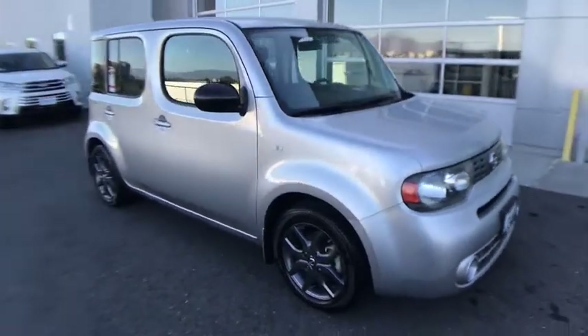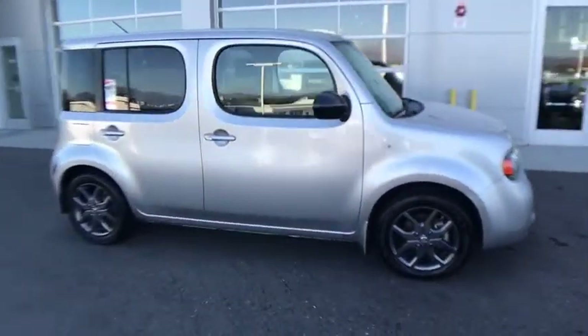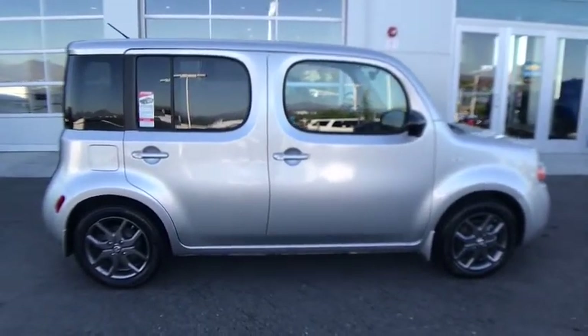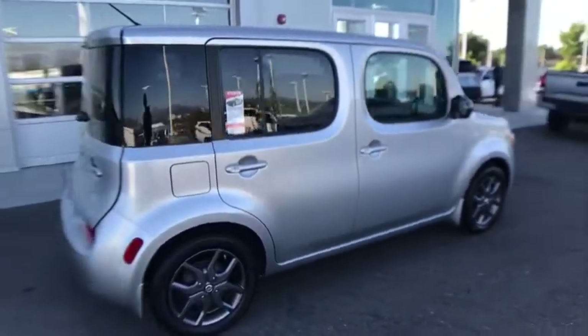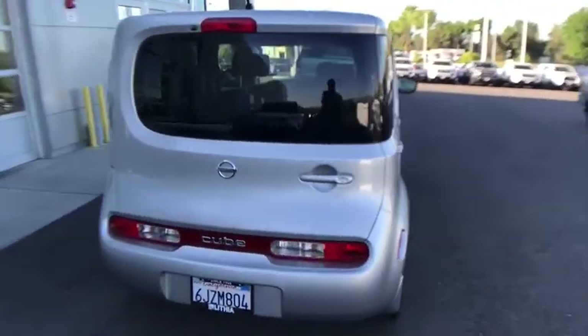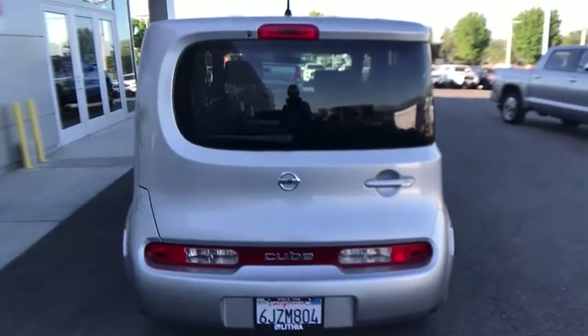Looking for the right vehicle? Check out the 2009 Nissan Cube. The Nissan Cube is a versatile and spacious little wagon. It has a smooth ride, ample passenger space, easy to park, and a generous standard features list. Nissan Cube — the shape of things to come.